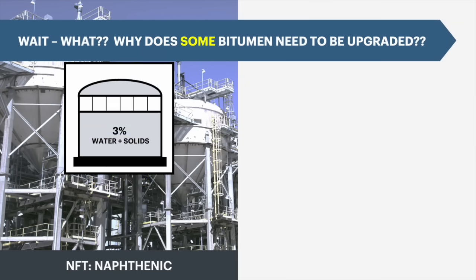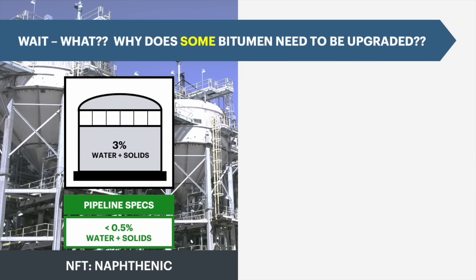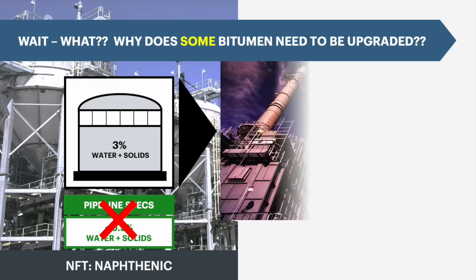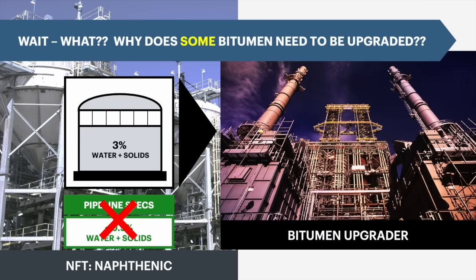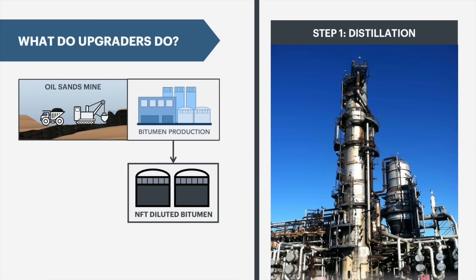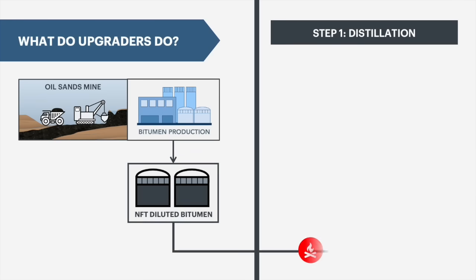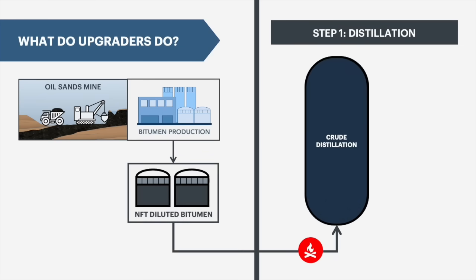Since bitumen from a traditional NFT mining facility has too much water and solids, it can't be diluted to meet pipeline specifications, so it can't be shipped very far. This bitumen therefore has to get processed in an upgrader, which is usually located very close to the mine site. Aside from removing the solids, water and hydrocarbon used in froth treatment, upgraders convert the bitumen residue, which is the sludge left behind after crude distillation.